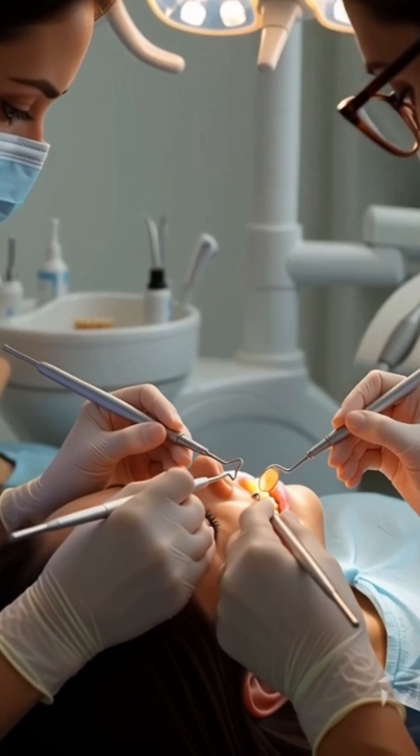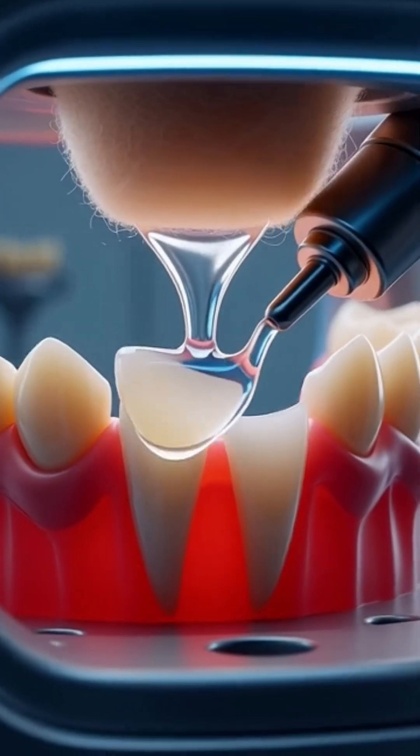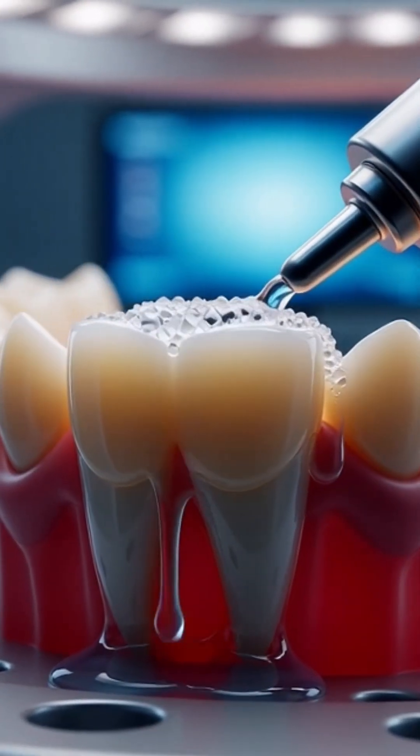Current dental treatments often rely on plastic resins, which are less durable, can be toxic, and look less natural. By contrast, keratin is sustainable, biodegradable, and better matches natural tooth color.